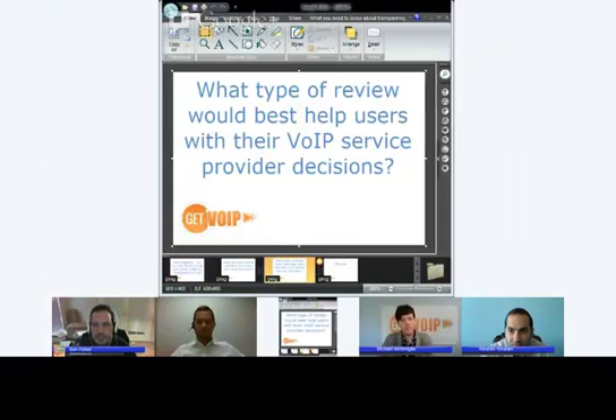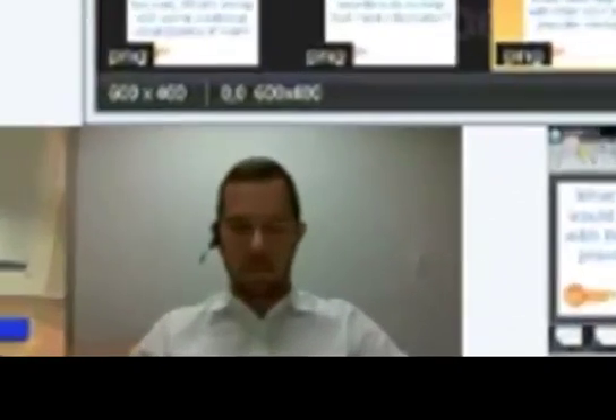We've actually had some good activity happening on Twitter. You can follow our Twitter stream and put your questions up by using the hashtag getvoip. We've just had a user ask us a question right now. A guy called Flowroot Jeff has asked: when would you choose hosted VoIP over SIP trunking?